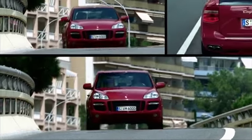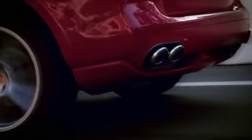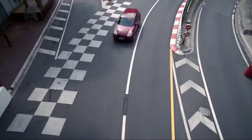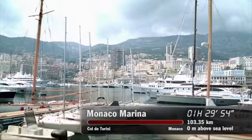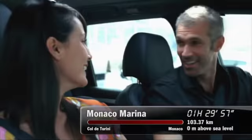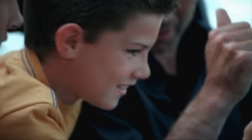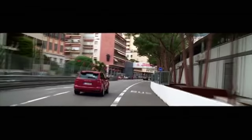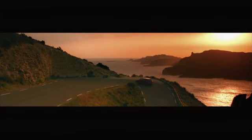Follow your desire, like we followed ours when we originally conceived this idea — going closer to the limit, closer to our roots, even closer to the racing line. Streetwise: the new Cayenne GTS.